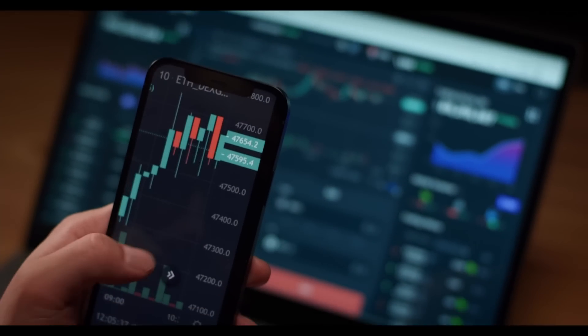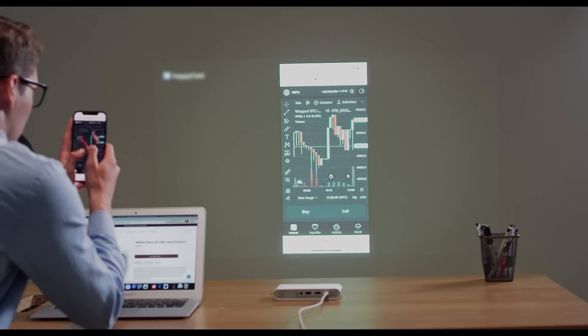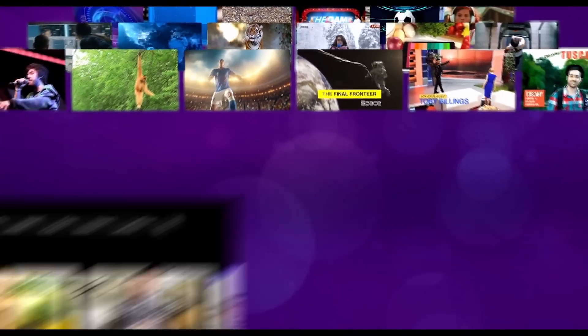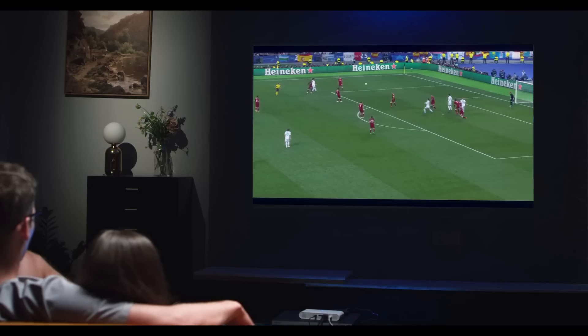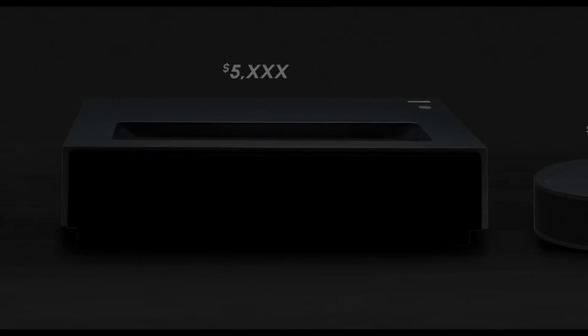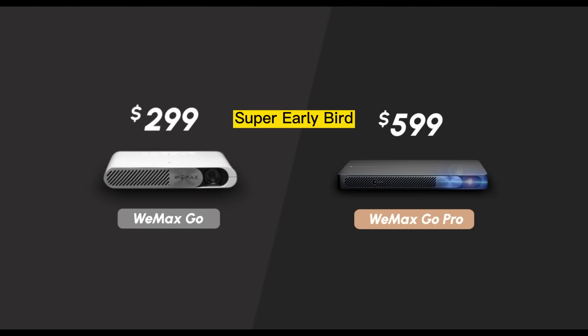Want to check the stock market in real time? Open WiMAX GO and you won't miss your chance to make a profit. With free RACU, you have access to 500,000 movies and TV series with ease. Want to watch football games? Easy! This is WiMAX GO on Indiegogo today — what are you waiting for?